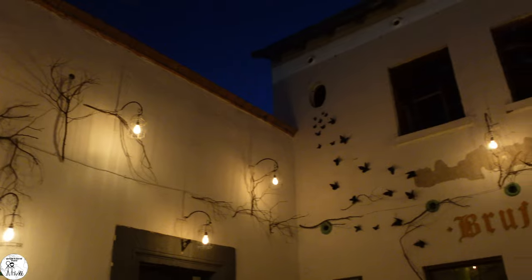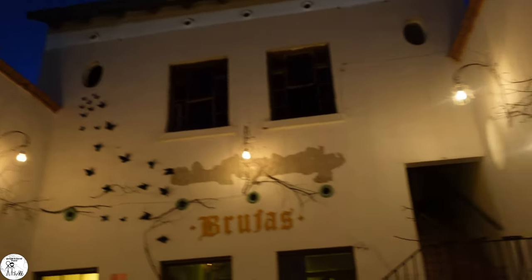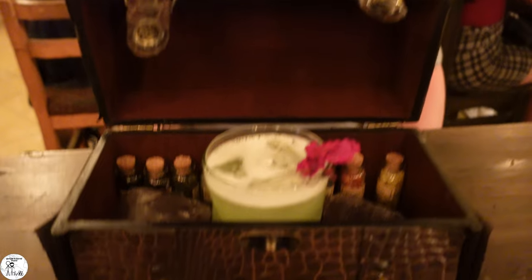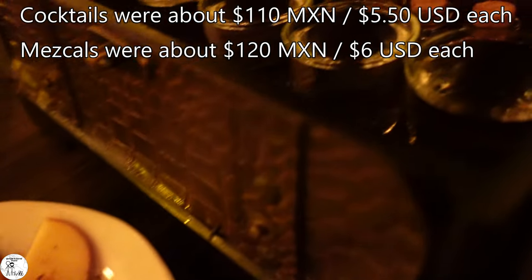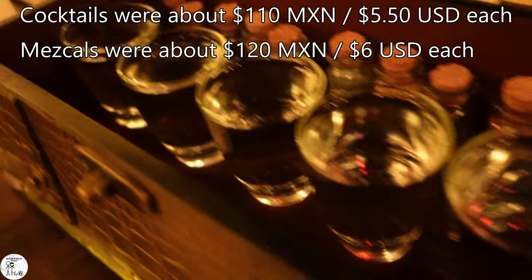I asked for cocktail bar recommendations in the Saltillo expats Facebook group. One of the places recommended was the Brujas Pub — Brujas means witches in English. The cocktail presentations were definitely witch-themed and made the experience that much better. We liked the place so much that we visited a second time for a mezcal tasting.